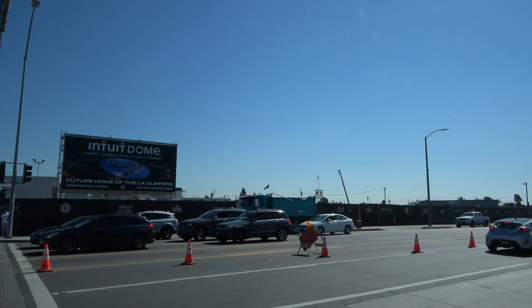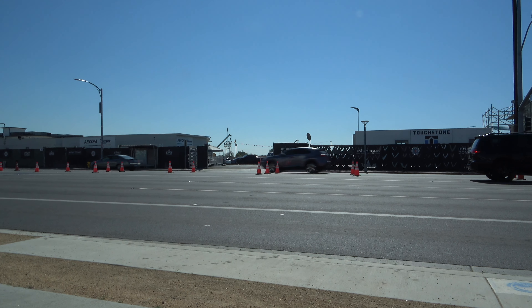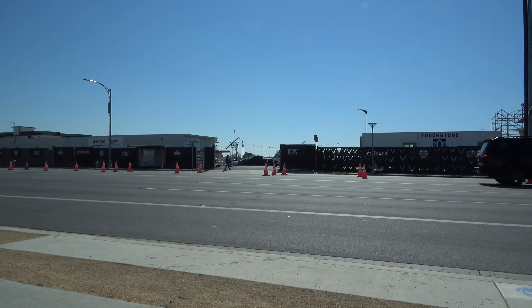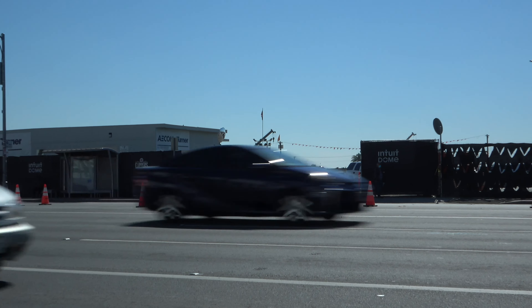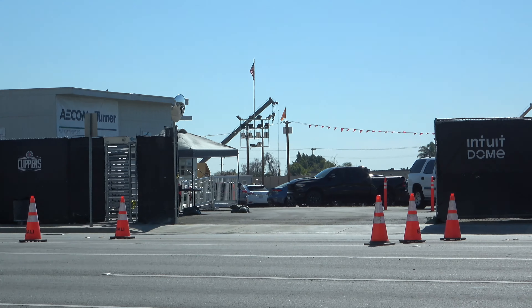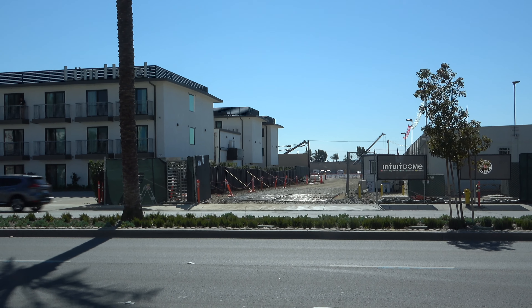Trying to think when this might be completed — maybe later this year, maybe early next year. We'll keep an eye on it. They didn't really have to spend too much time excavating here; they're just building from the ground up. The height isn't going to be terribly tall, so it won't be infringing upon FAA or LAX types of airspace issues.